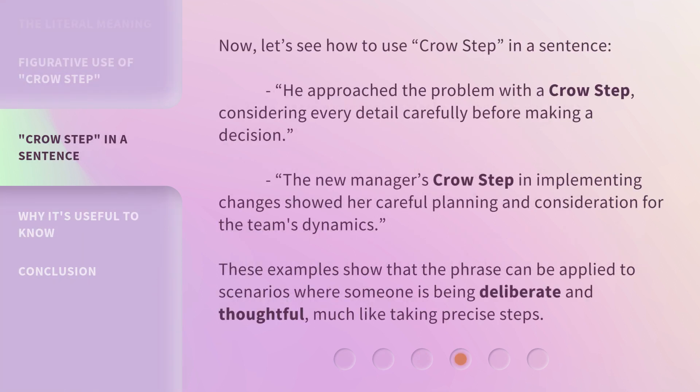Now, let's see how to use crow step in a sentence. He approached the problem with a crow step, considering every detail carefully before making a decision. The new manager's crow step in implementing changes showed her careful planning and consideration for the team's dynamics. These examples show that the phrase can be applied to scenarios where someone is being deliberate and thoughtful, much like taking precise steps.